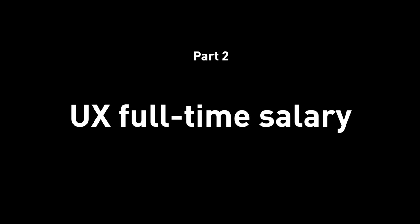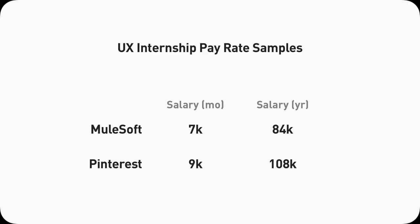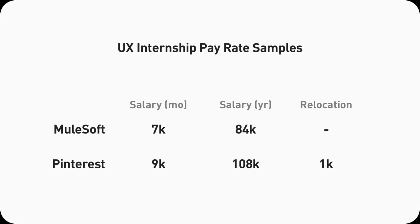Now let's get to Part two: full-time UX designer salary. I need to break this down a bit more because it involves more than one number. As an intern you basically just have base pay, but for full-time you have more components. Here's the basic structure: you have base pay, then stocks — the company gives you stocks to incentivize high performance. Then you might have a sign-on bonus when you first join, an end-of-year bonus, and possibly a relocation bonus, especially if you're moving from a different state or country.